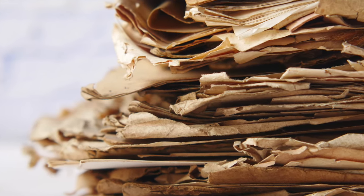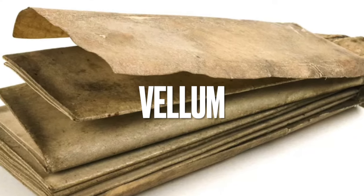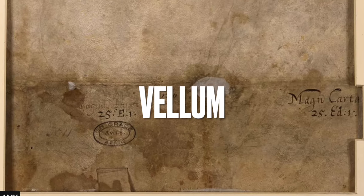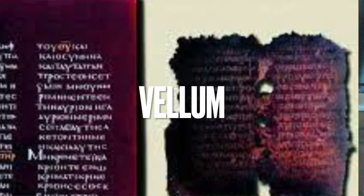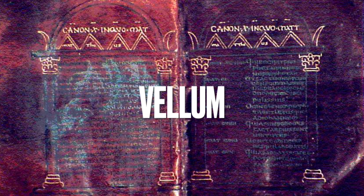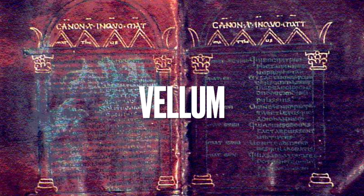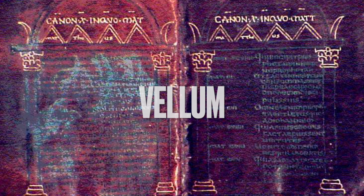Parchment is another writing material made from the skins of sheep, goats, and calves. Such materials were very durable — parchment scrolls have survived from about 1,500 years before Christ. Vellum was another form of fine, high-quality parchment made from the skins of calves, kids, or lambs. Vellum was often dyed purple, and parchment is so enduring that some vellum manuscripts we have today still retain that ancient purple. Writing on dyed vellum was usually done with gold or silver ink, to stand out against the purple background.